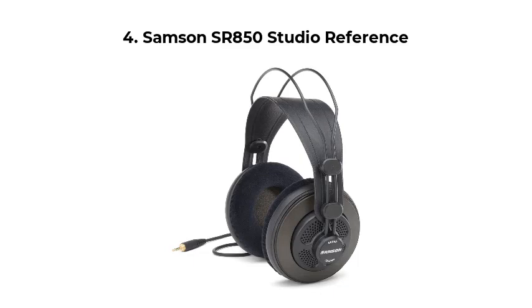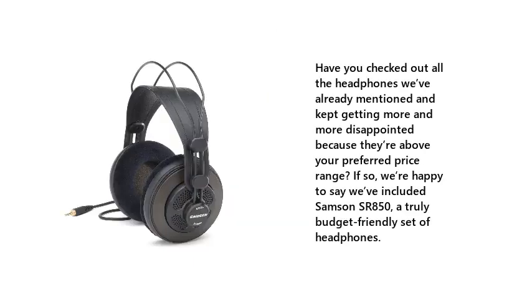Number 4: Samsung SR850 Studio Reference. Have you checked out all the headphones we've already mentioned and kept getting more and more disappointed because they're above your preferred price range? If so, we're happy to say we've included the Samsung SR850, a truly budget-friendly set of headphones.